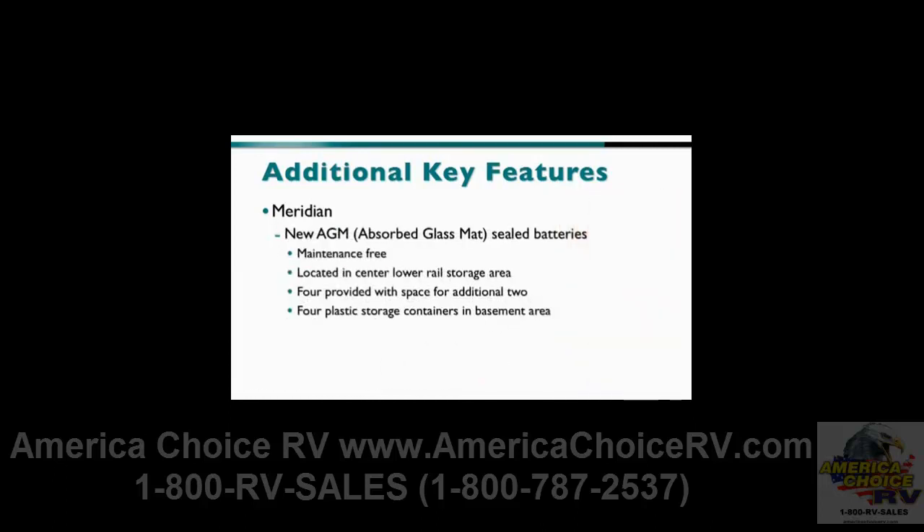Also exclusive to the Meridian are the new absorbed glass mat sealed batteries. These maintenance-free batteries are located in the center lower rail storage area beneath the basement floor. Four are provided with space for two additional batteries. The Meridian also incorporates four plastic storage containers into the basement area, just like the Ellipse.